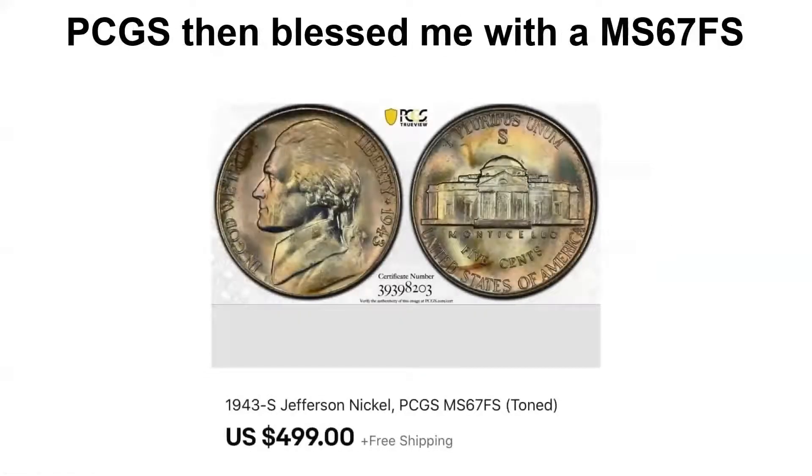I sent it to PCGS and many months later they blessed me with a Mint State 67 Full Step grade. I was very happy with that because it turned an essentially $35 coin into a $500 coin.